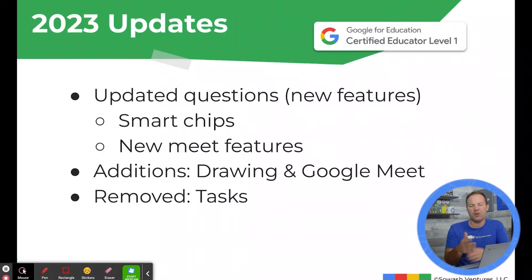Google Meet has also seen a resurgence — there are more questions on Google Meet, including some of the newer features and the integrations with Google Classroom. This year, Google has also re-added questions related to Google Drawing onto the exam as well. So if you haven't used Drawing in a while, you'll definitely want to brush up before you take the test.